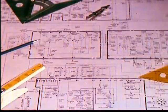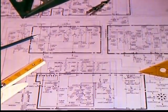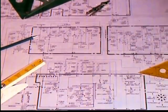With RCA Victor, quality is more than a philosophy, a way of thinking. It's a way of working. And it begins on a research and design drawing board.